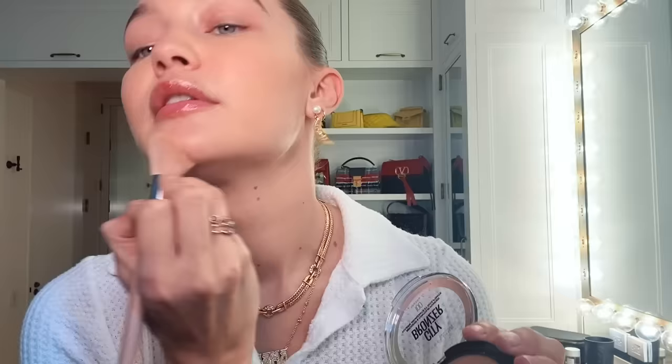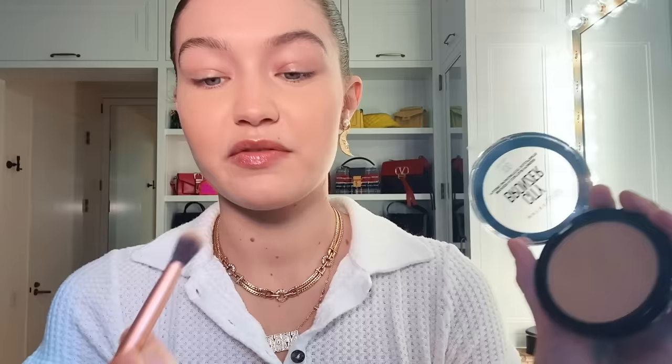We're going to move on to bronzer and contouring. Start here, and then I'm going to take the same powder — this is a makeup artist trick with a round smaller brush. This is my favorite: take a little and put it right on the bottom and connect it like a little arrow.